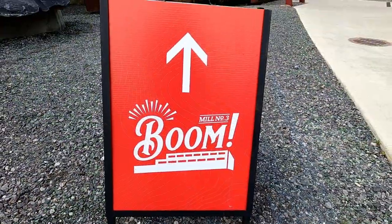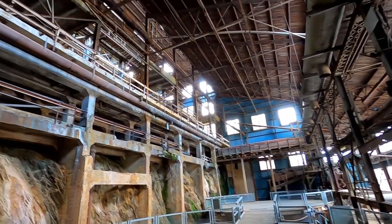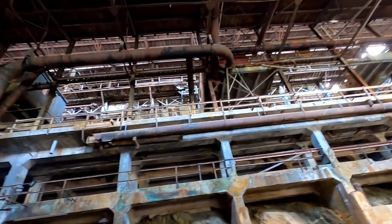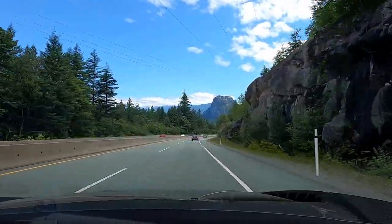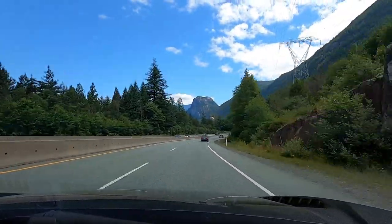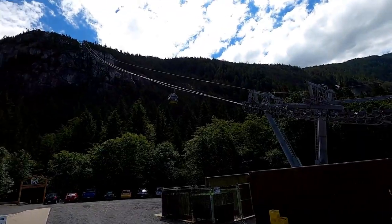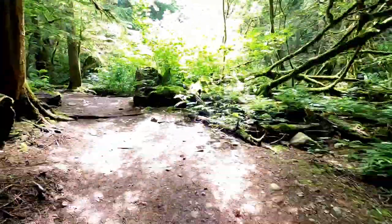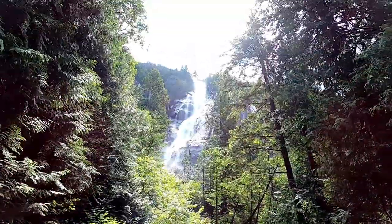Next up is the special effects show — the boom — inside the mill. This was very entertaining, something similar to what you might see at Universal Studios, and the mill is just gorgeous inside. We had a great time at Britannia Mine Museum; it's one of Vancouver's top things to do. Next we're heading over to Shannon Falls and the Sea-to-Sky Gondola. We're not going to go up the gondola today, but we are going to check out Shannon Falls. It's free parking, and if you don't want to pay to go up the gondola you can walk to Shannon Falls — it's only about a 10-minute walk. Shannon Falls also has its own parking lot just down the road.